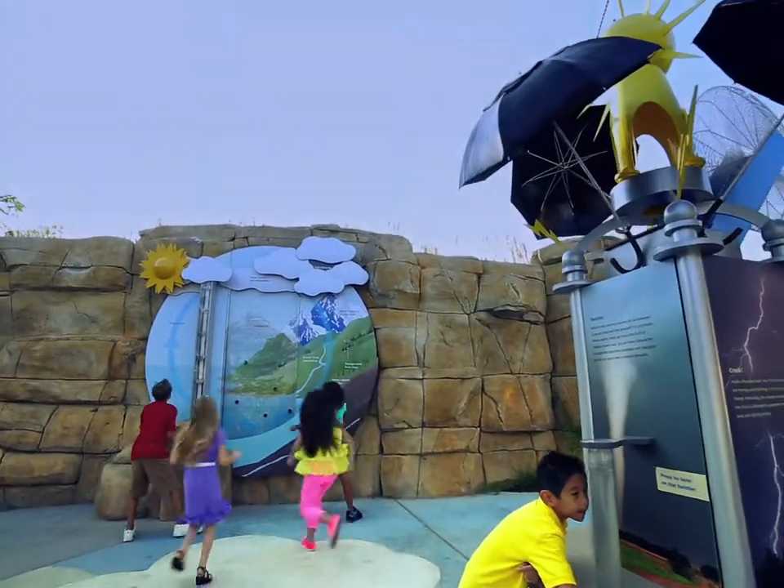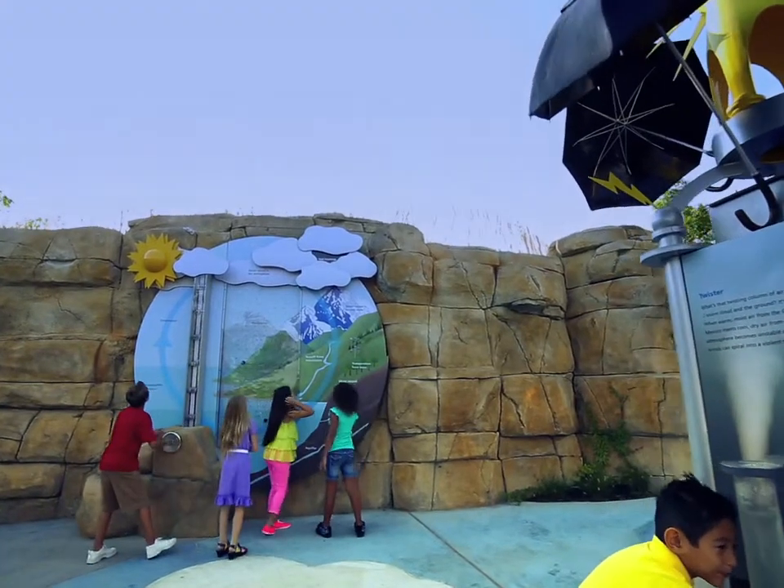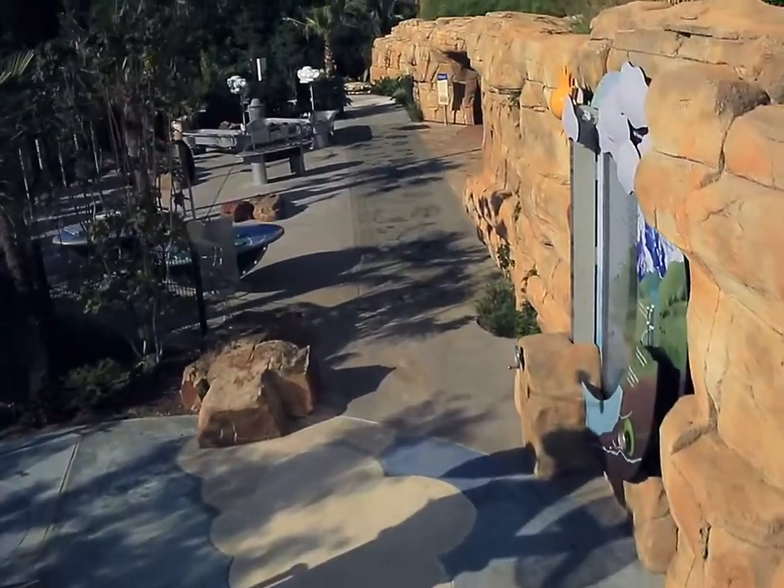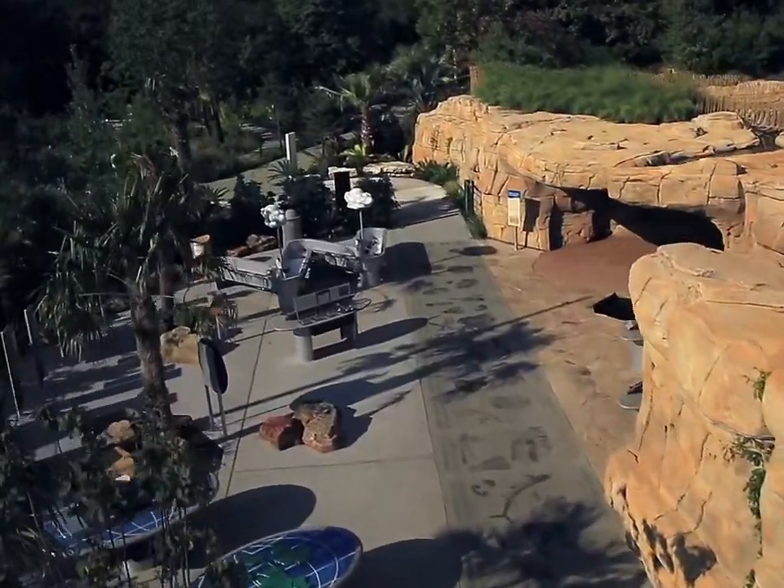Then make the wind blow, create a tornado in water, and even make fog in our weather station. Can you see the weather right now where you live?